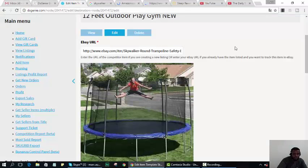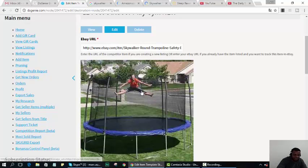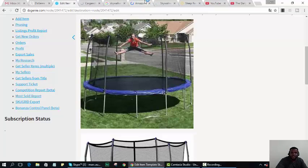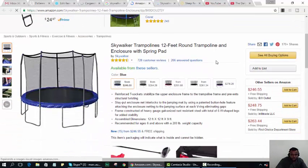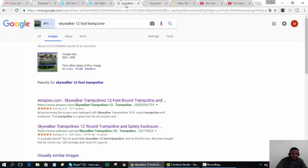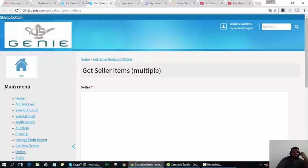So when we ran Classic 365 for items over $200 and found results with only two sales, let me now run him for items over $500 and I'll show you guys another trick.